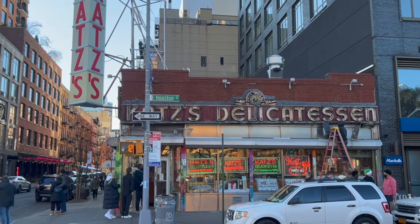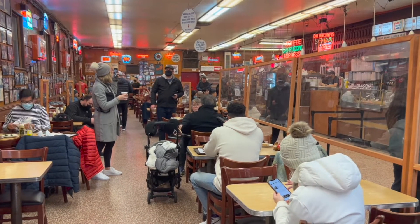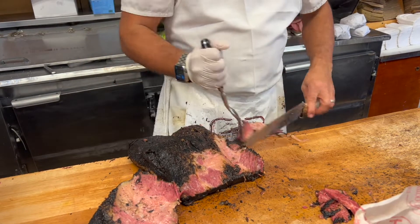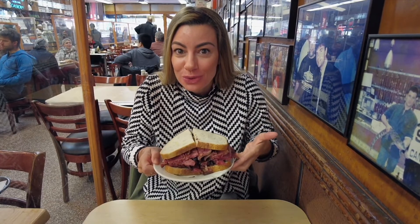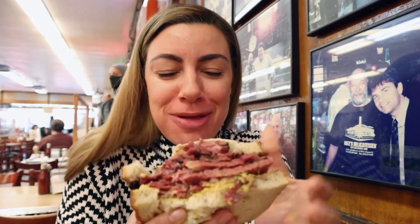I have come to the famous Katz's Deli, first opened in 1888. This is an extremely popular place so expect a lineup. Not your typical breakfast, but I've heard that you can't come to Katz's Deli without trying a pastrami sandwich on rye with mustard. This thing is huge — there's no way I'm getting through this. Man, there's so much flavor in this. The meat is so tender as well — it's delicious.